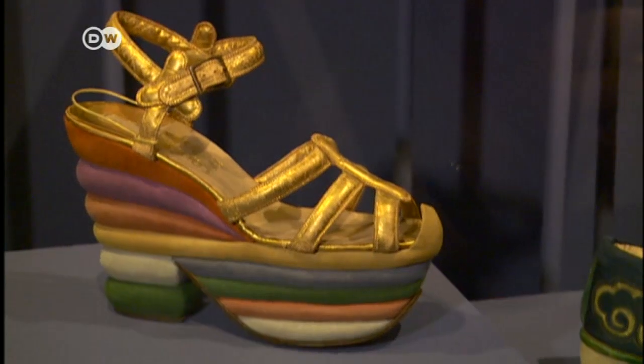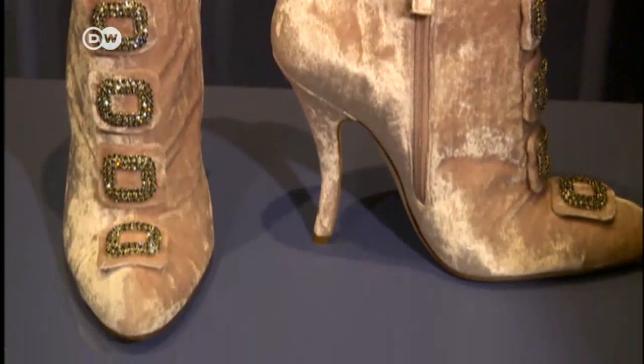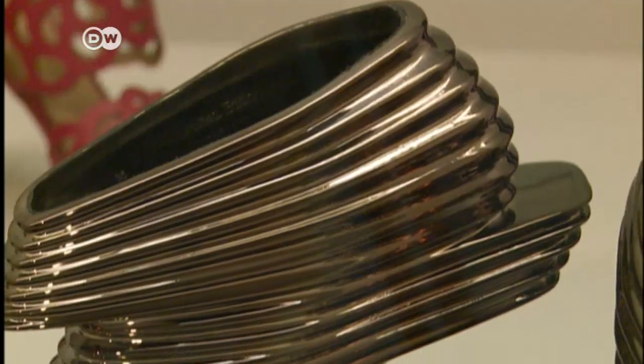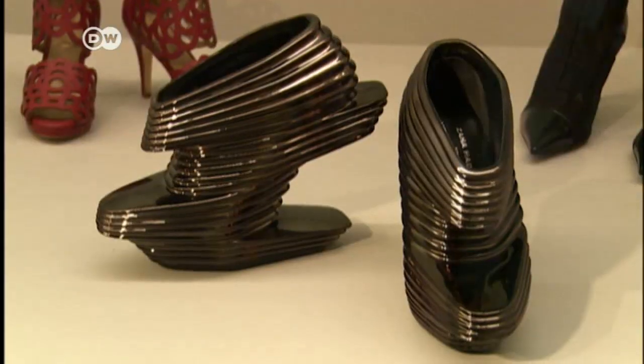Today, the names of designers specializing in shoes are world famous. Manolo Blahnik's footwear graces the feet of celebrities and others who can pay the price. Architect Zaha Hadid constructed these gravity-defying shoes.